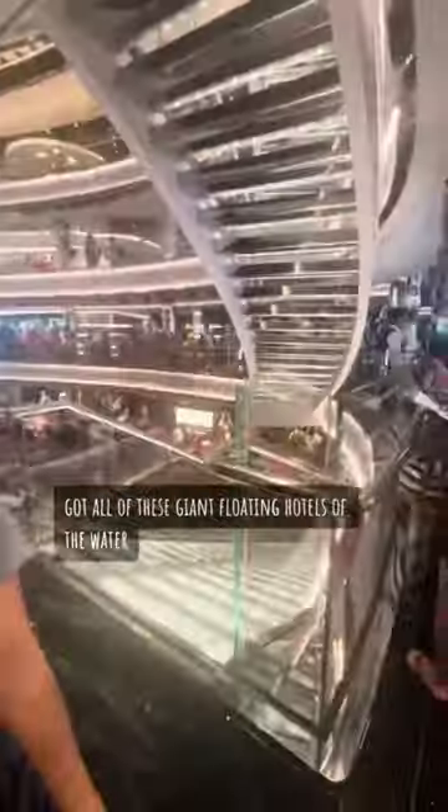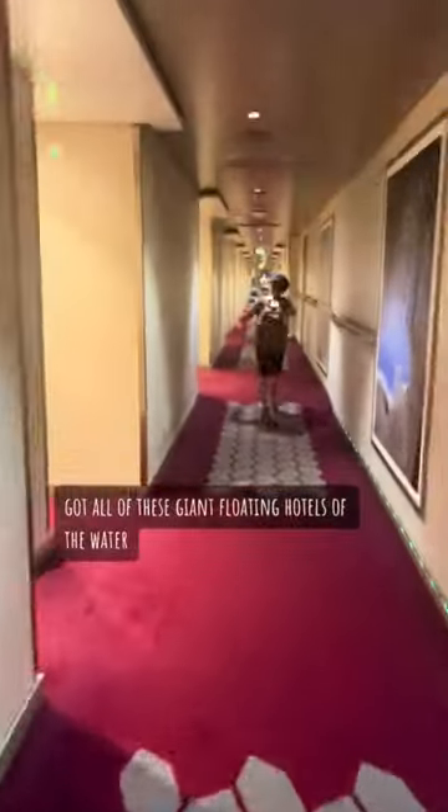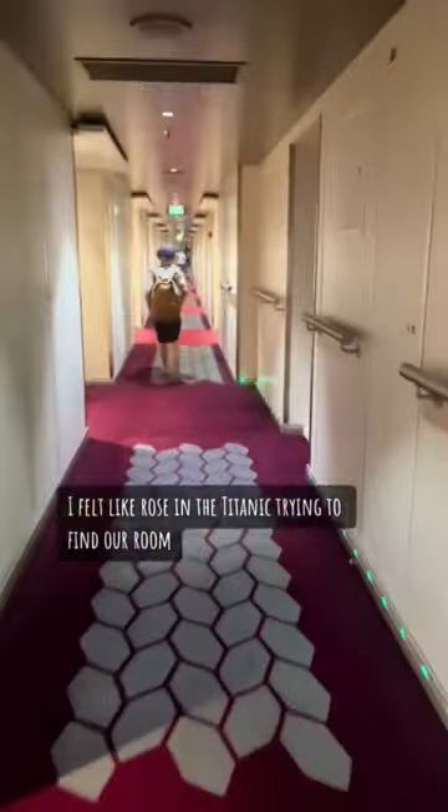And we're on! Gotta love these giant floating hotels on the water. I felt like Rose in the Titanic trying to find our room. And finally — Bon Voyage Seaside!